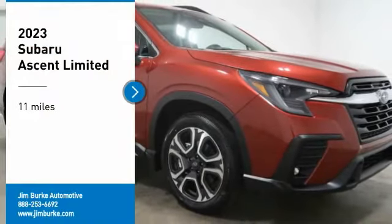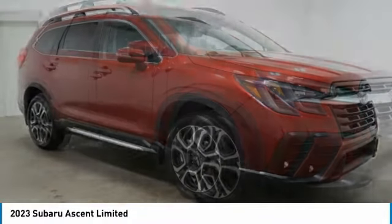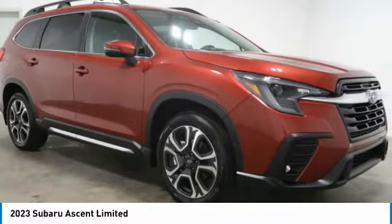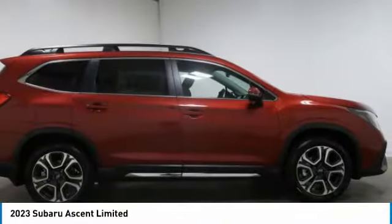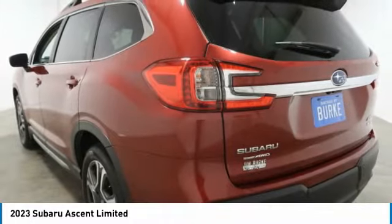Come test drive the 2023 Ascent. The Subaru Ascent is a breath of fresh air to families in need of more room. The reliability, safety, and practicality that Subaru has always been known for is now brought to you with third row seating.